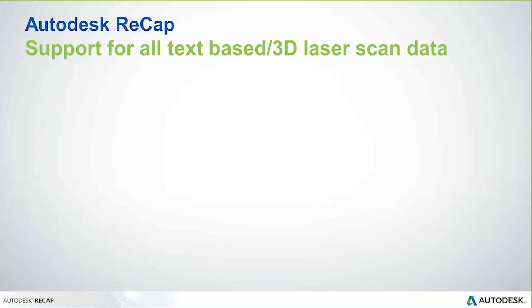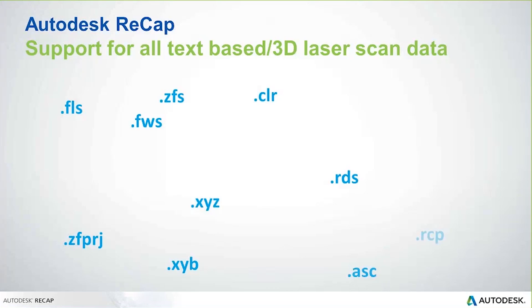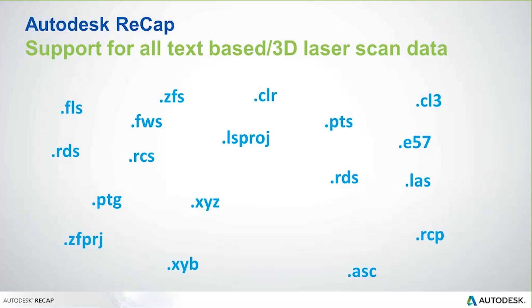What are the different types of point clouds that Recap can currently consume? Recap by itself — without Recap Pro for registration — can consume several different point cloud formats. The good news is that most scanners, no matter the manufacturer, will be able to export to these file formats. Whether you've done the scan yourself or are working with a third-party firm, they'll be able to provide Recap-ready files so you can do your editing, cleaning up, or sectioning within Recap.